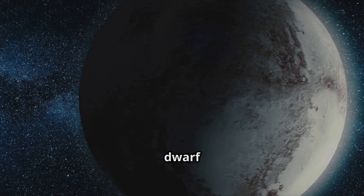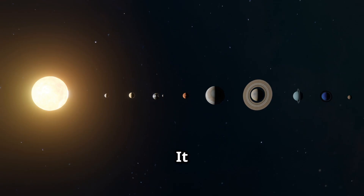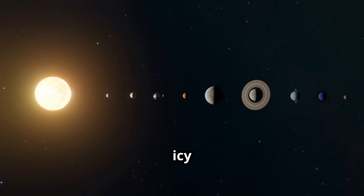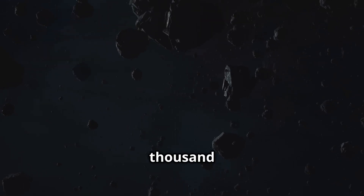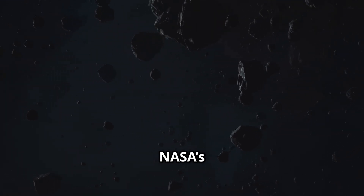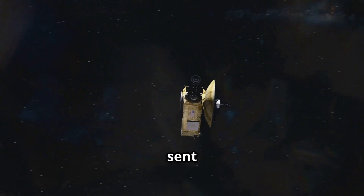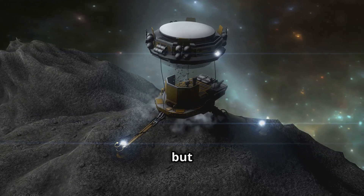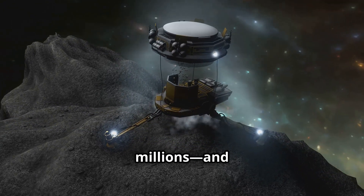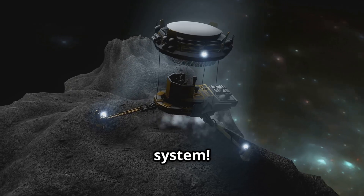Why is Pluto a dwarf planet? Because it hasn't cleared its orbit. It lives in the Kuiper Belt, surrounded by icy rocks and other mini-worlds. Fun fact: in 2015, NASA's New Horizons spacecraft flew by Pluto and sent back amazing photos. Pluto may have lost its planet title, but it's still loved by millions and remains one of the most fascinating places in our solar system.